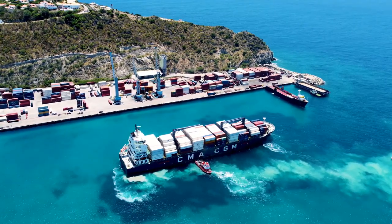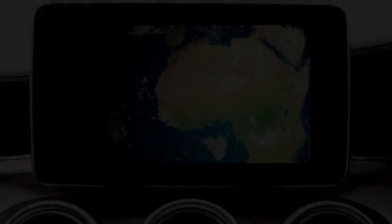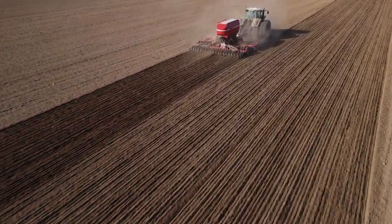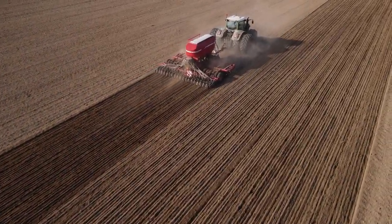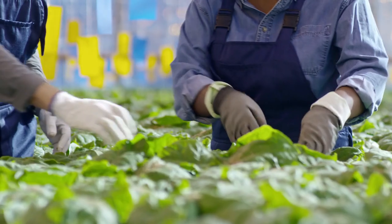Our journey starts with precision sowing. With modern machinery like seed drills and GPS-guided planters, farmers can place seeds with pinpoint accuracy. This ensures optimal plant density and even spacing, key to maximizing yields and resource use. Thanks to precision farming, we're not just planting crops — we're setting the foundation for healthier, more productive fields.